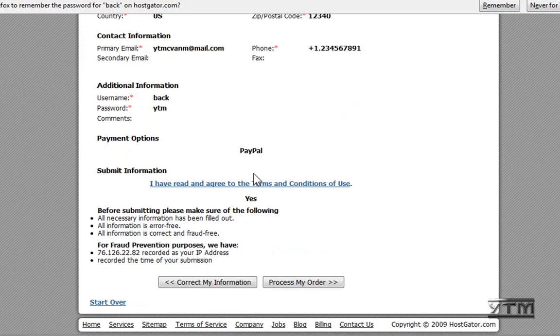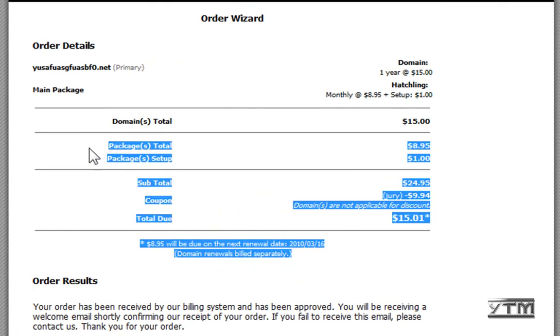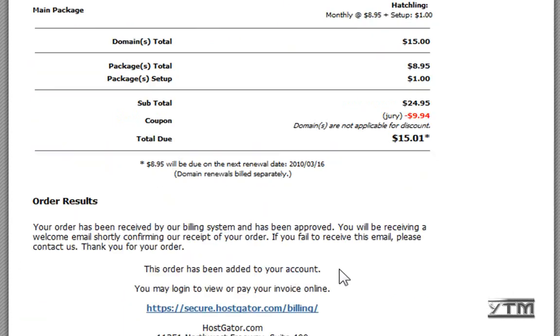Here's an overview — if you're satisfied, just click 'Process My Order,' or you can correct your information. There you go — it's now been logged, and they will approve your account after they receive it.